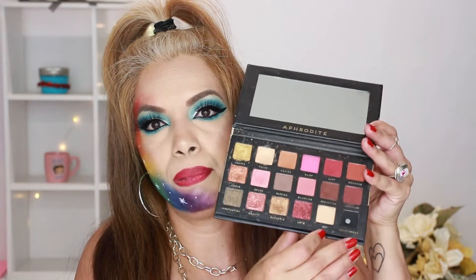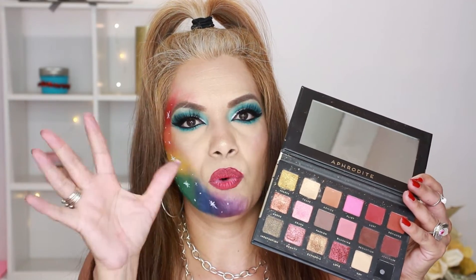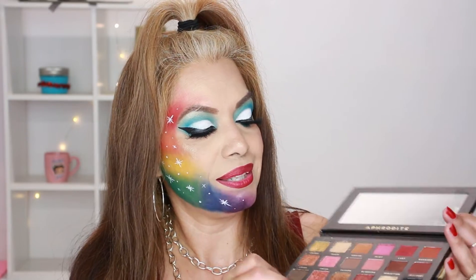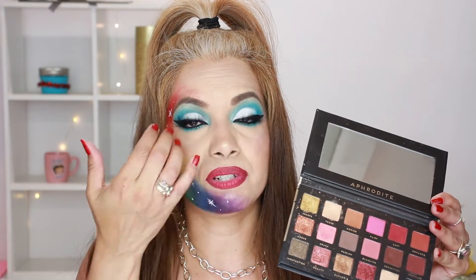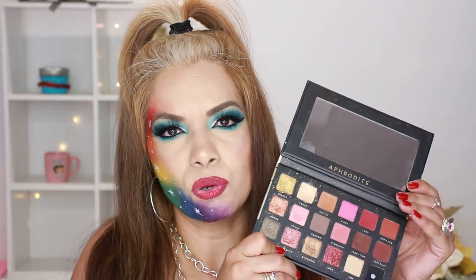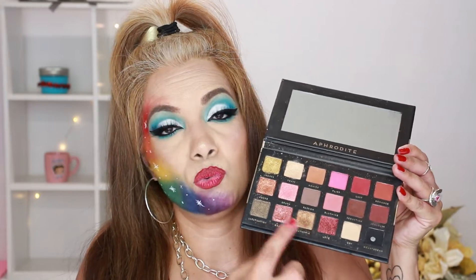This one is called Aphrodite Bad Habit — it's an 18-color eyeshadow collection and it comes with a mirror. I love some of the colors, but I'm not sure what happened with the formula. The black is very black, but it almost feels chalky and doesn't blend really well. The shimmery shades are starting to cake and flake off after drying. Most of the matte shades do work, but overall I have mixed feelings about this palette.